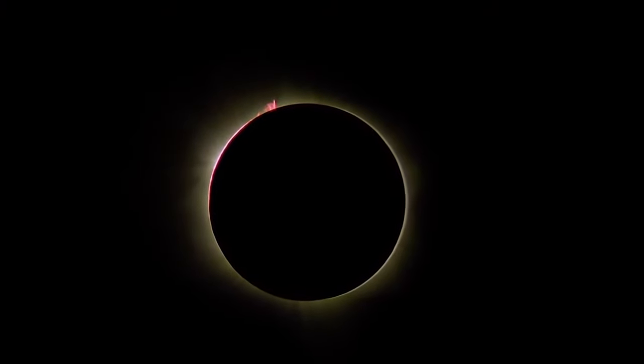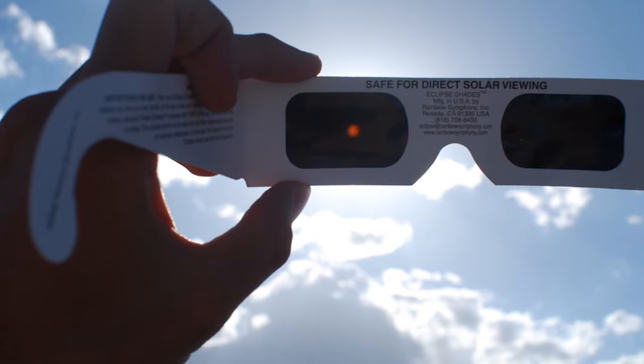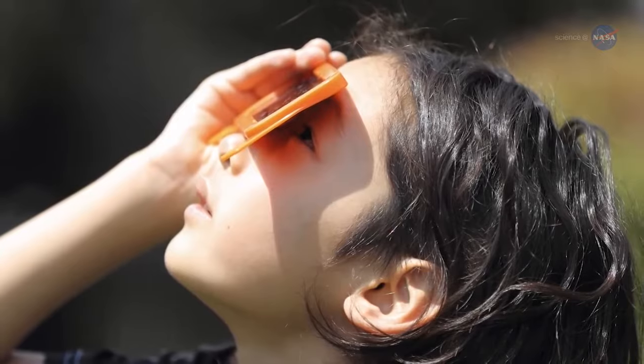Make plans now to witness a total solar eclipse on August 21st, 2017. Wherever you live in the Carolinas, be prepared in the afternoon for this impressive display. Let's explore how to view an eclipse safely.